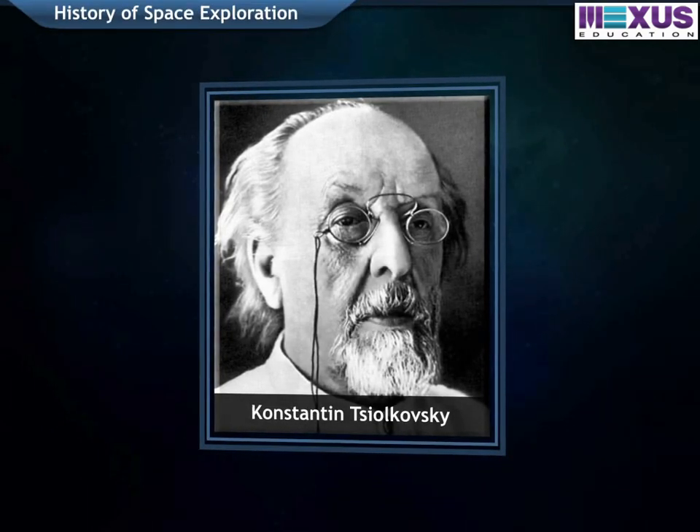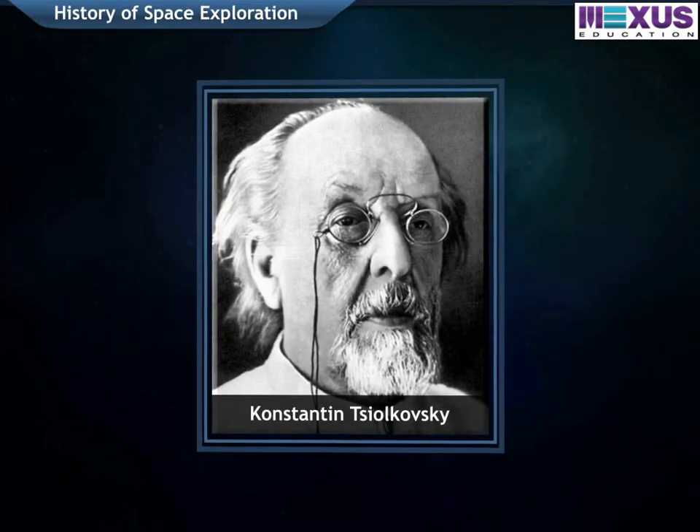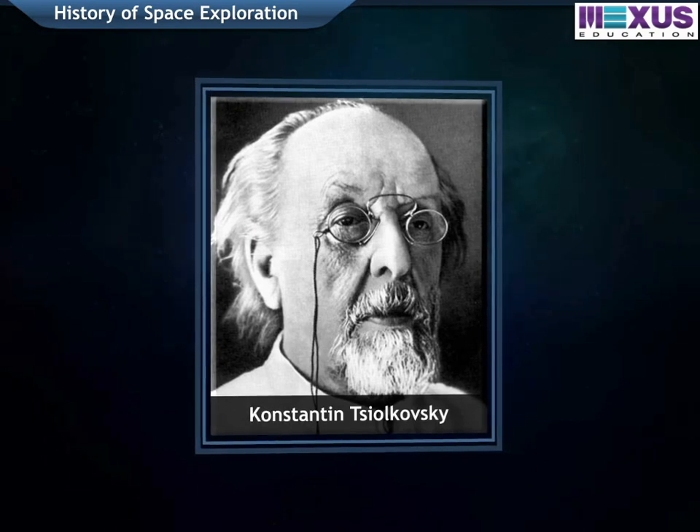Konstantin Tsiolkovsky, a Russian rocket scientist, was the pioneer of astronautic theory.